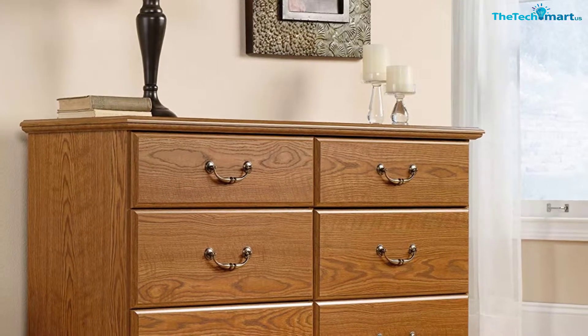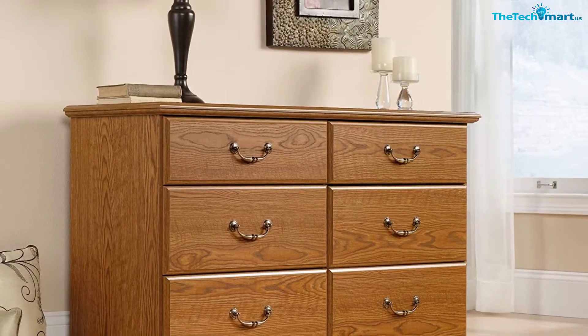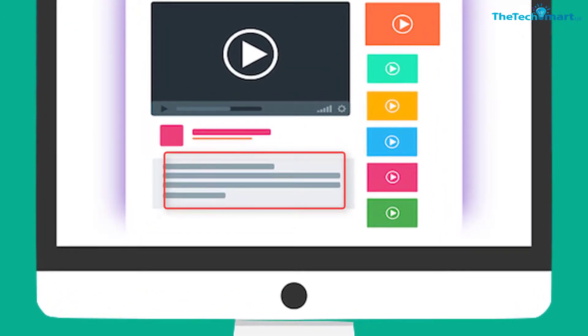They are also spacious and deep, offering sufficient room for all your garments and other items. With its Carolina Oak finish, you'll have a wardrobe to complement your stylish fixtures at home. Check out the description for more information about this product and the latest price.